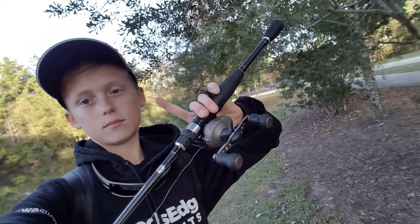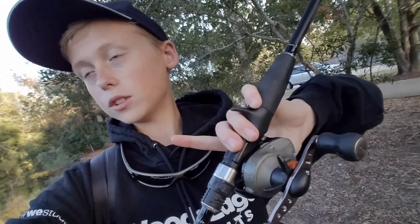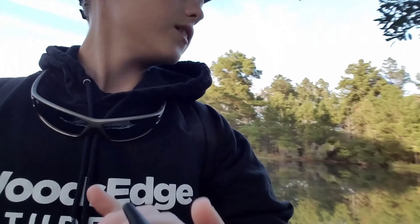We did not have any luck on the jerkbait. Hopefully tomorrow we can go fishing and see if we can catch one on the jerkbait. Until then, thank you for watching — please like and subscribe.